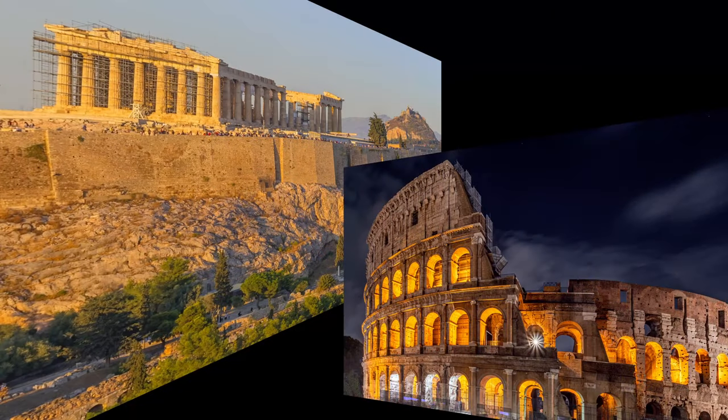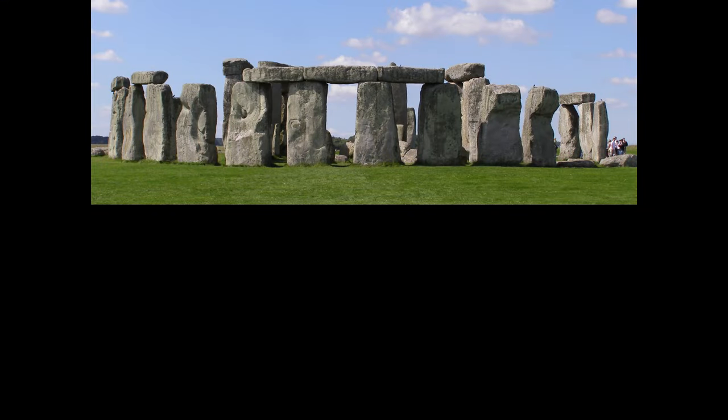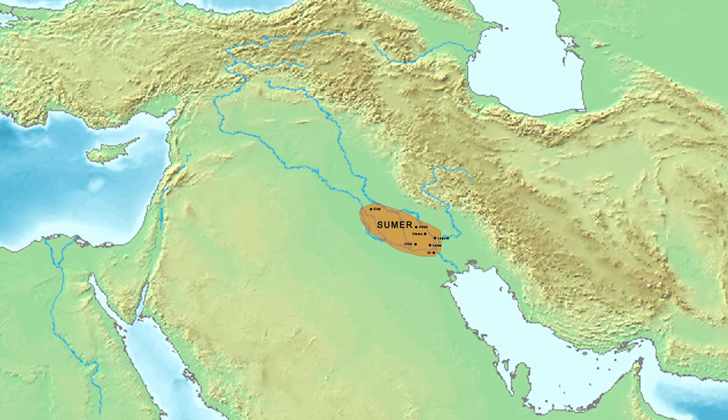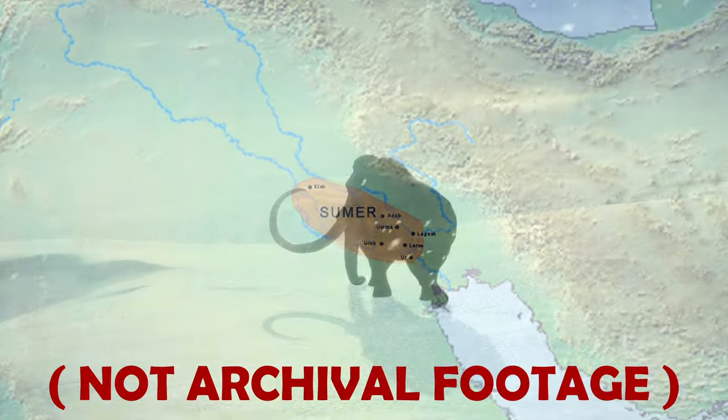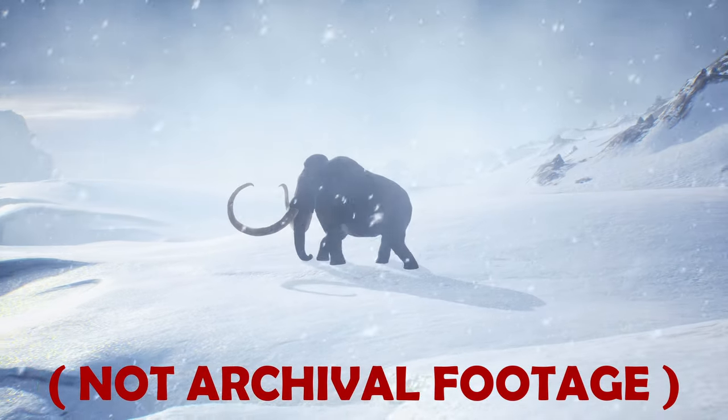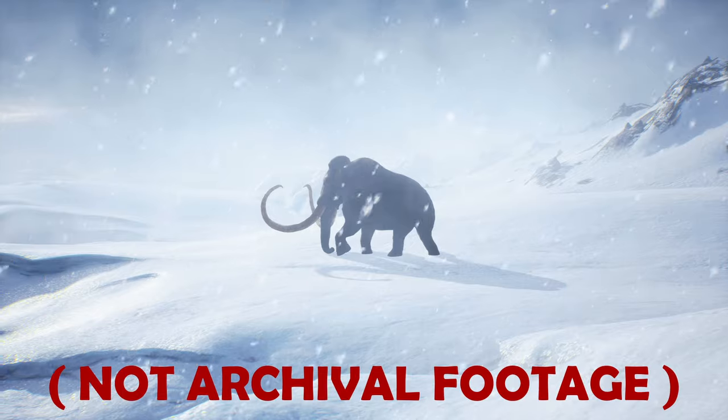Before the flourishing of the ancient Greek and Roman civilizations, before the construction of the Stonehenge Circle and the first Egyptian pyramids, and even before the first cities began in ancient Sumer, was the last Ice Age. It was called the Pleistocene, and it lasted about 2.5 million years and ended about 12,000 years ago.